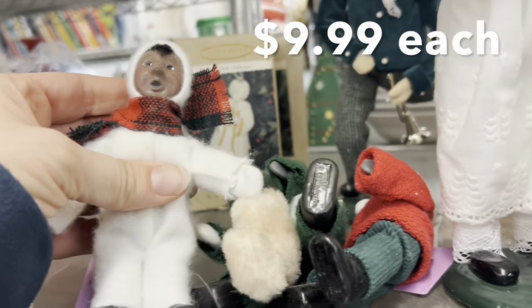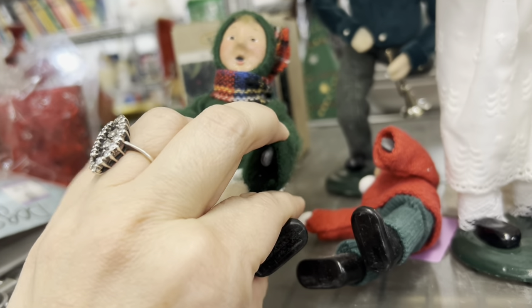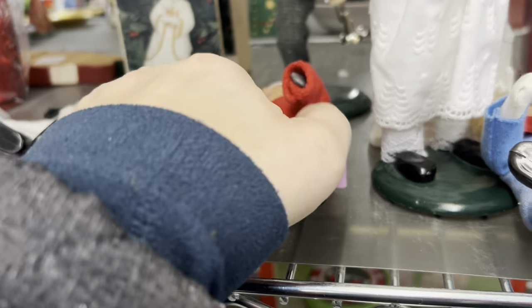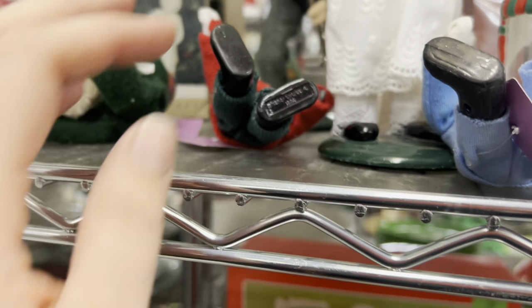I have a few of these carolers. They're always a little alarming looking because their mouths are open and they just kind of look weird, but I do know that they're collectible. I forget the brand on them. They had theirs for $9.99 a piece. I only pick them up if I find them at the bins or at another place for cheap.